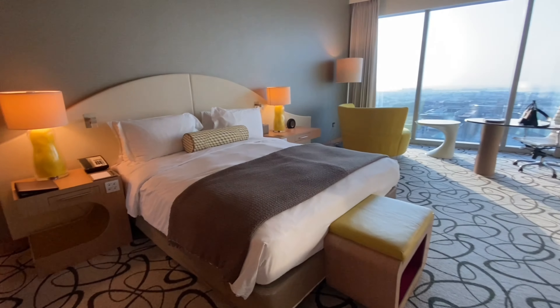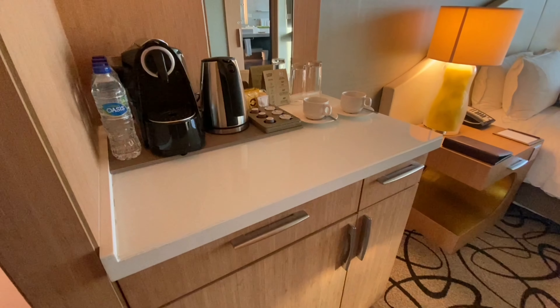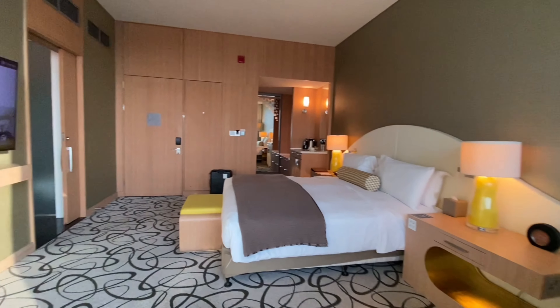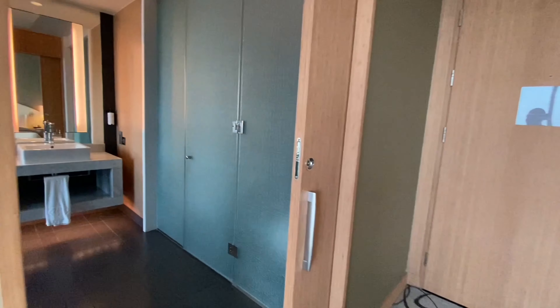The room came with tea, coffee, water and of course a minibar. All the usual facilities such as slippers, iron, and safe box are all in the room. I absolutely loved the huge green, yellow swing-in sofa chair. It was extremely comfortable — I could have fallen asleep on it straight away.